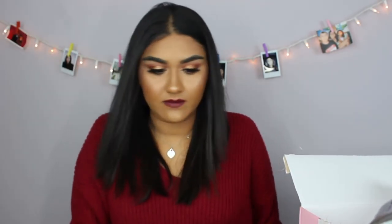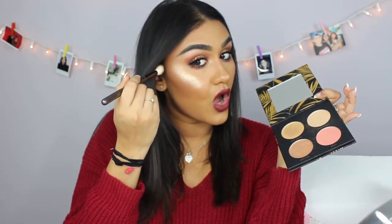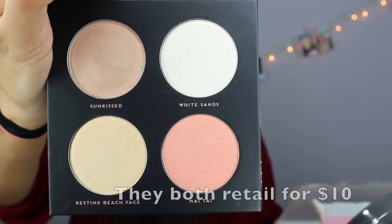The last two items are highlight palettes — the Bad Habit Paradise Highlight Kit and the Bad Habit Oasis Highlight Kit. They're really pretty shimmery colors and so buttery. I'm going in with 'Nude Beach' — look at that! Do you guys see that? It is so intense and crazy pigmented. I'm going to have to put more bronzer on because that's crazy. So this is the Paradise Highlight Kit.